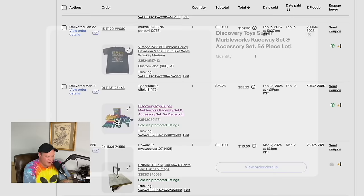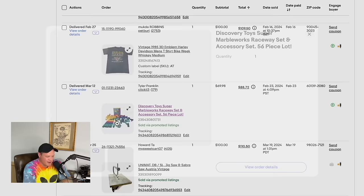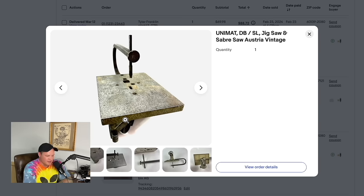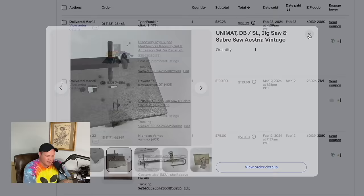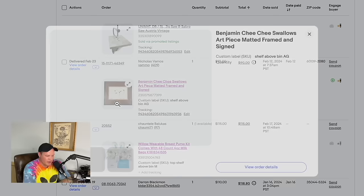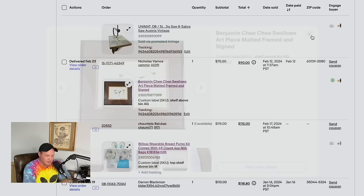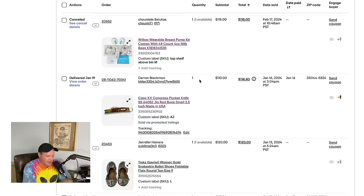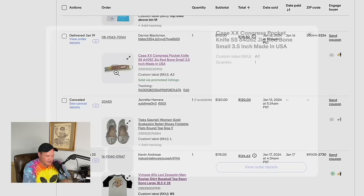An American Girl doll — we got a bunch at a garage sale — this one sold for $99.87. A Can-Am motocross jersey from a storage unit sold for $100. A vintage 1985 Harley 3D emblem shirt also sold for $100. Discovery Toys Super Marble Works — sitting around the warehouse for a while — sold for $69 plus shipping, $88.72 total. Another piece from the lathe yard sale buyout — paid $200 for everything — this single piece sold for $100.